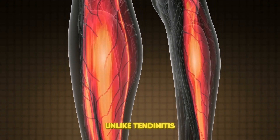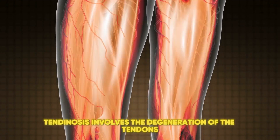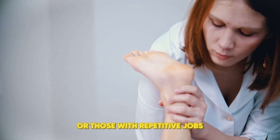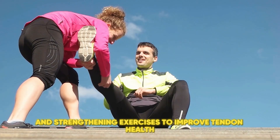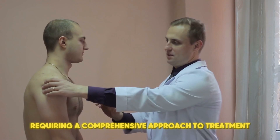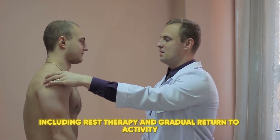Next, we have tendinosis. Unlike tendonitis, tendinosis involves the degeneration of the tendon's collagen fibers due to chronic stress. This condition can lead to pain and stiffness and is often seen in athletes or those with repetitive jobs. Treatment focuses on physical therapy and strengthening exercises to improve tendon health. Lastly, tendinopathy is a broader term that encompasses both tendonitis and tendinosis. It's characterized by pain and dysfunction of the tendon, requiring a comprehensive approach to treatment, including rest, therapy, and gradual return to activity.